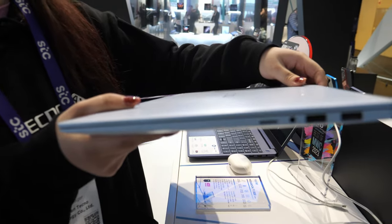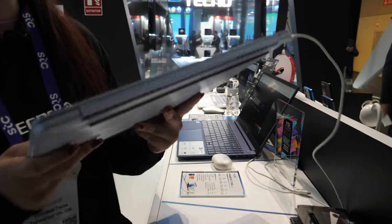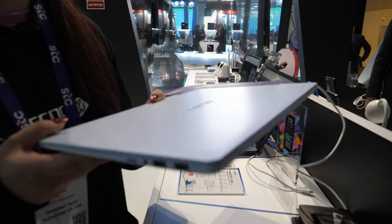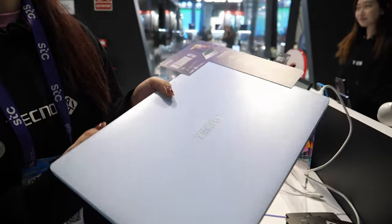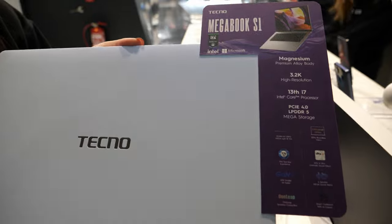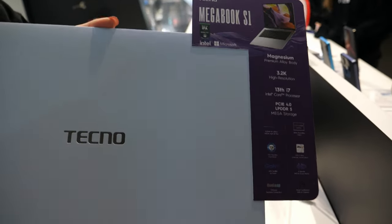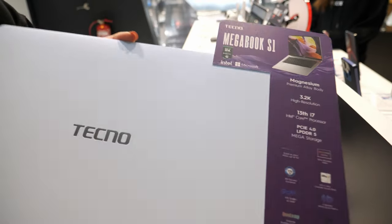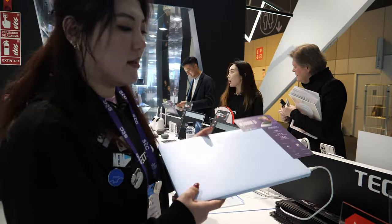You can see how thin it is — it's only 13.5mm and the weight is 1.5 kilograms. So it's very easy to carry around. It's a very shiny ice blue white color, very elegant.